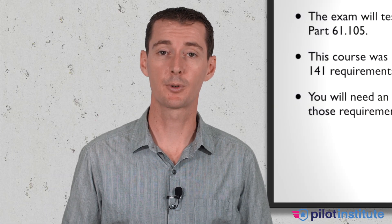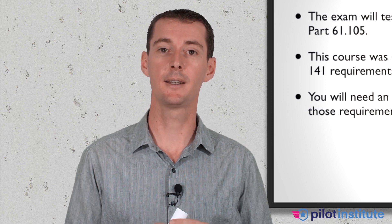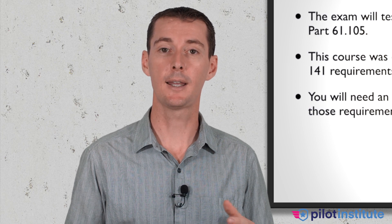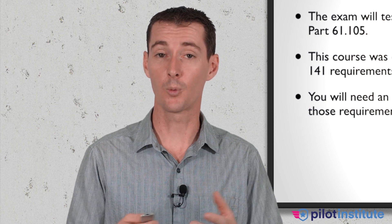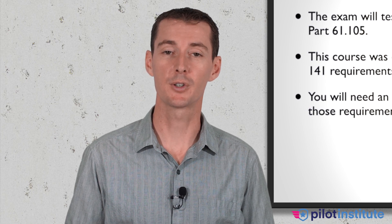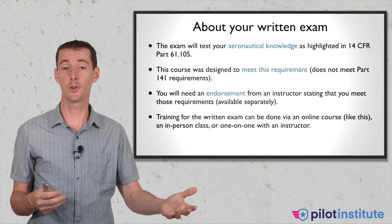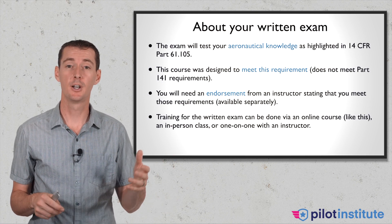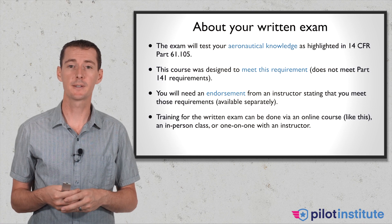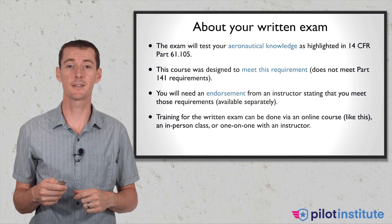This endorsement course is going to be a separate course you can enroll in, with a test you have to pass to prove you are worthy of getting my sign-off. Training for the written exam can be done in a lot of different ways: online like you are doing now, in a classroom setting — some flight schools offer this as a service — or one-on-one with your flight instructor, which is going to be fairly expensive.